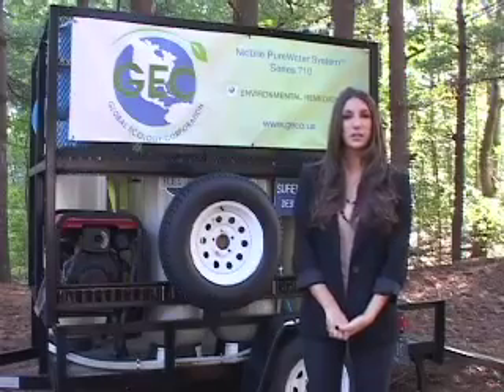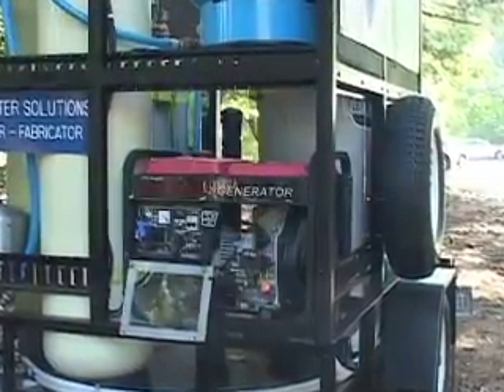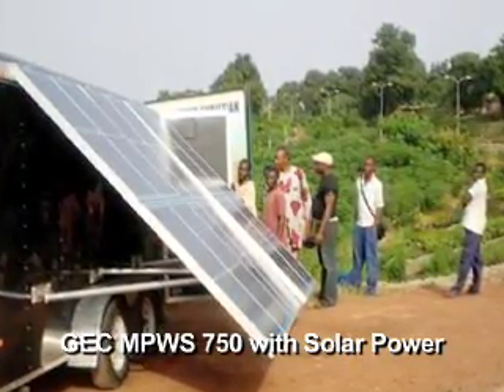The model you see here is the smallest in our 700 series. This unit is powered by a diesel generator, but it can run on solar or wind power as well. Larger units are available which can produce 50,000 gallons per day to service more populated areas.